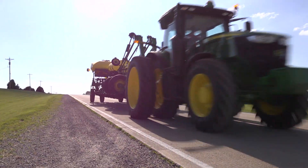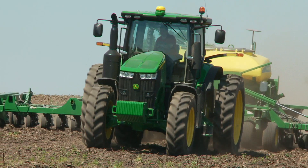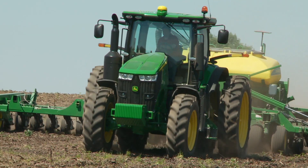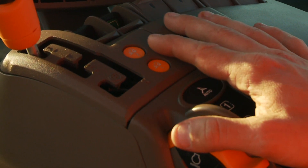Efficiency Manager saves fuel in transport and in the field. It automatically gives you the speed you want at lower engine RPMs. Just set your speed and let the tractor do the rest.